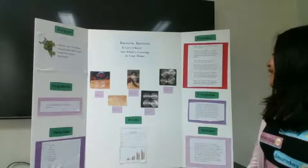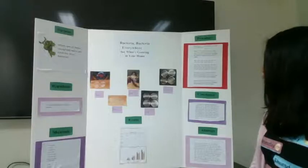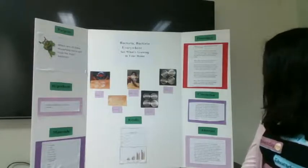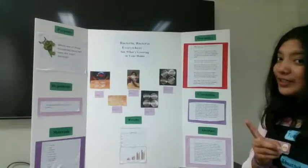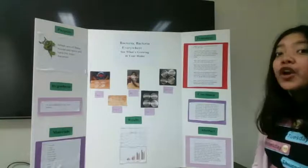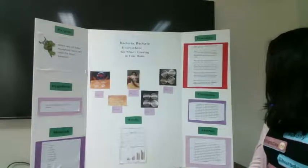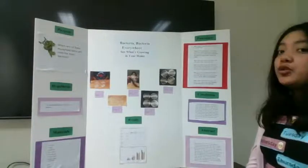My conclusion was: in conclusion, my hypothesis was correct. I predicted that the doorknob would have the most bacteria. During the first three days — 72 hours — the sample taken from the cell phone was growing at a much faster rate. But by the fourth day, 96 hours, the sample taken from the doorknob was higher than the cell phone and had over 100 colonies. By the end of the fifth day, the final day, 120 hours.